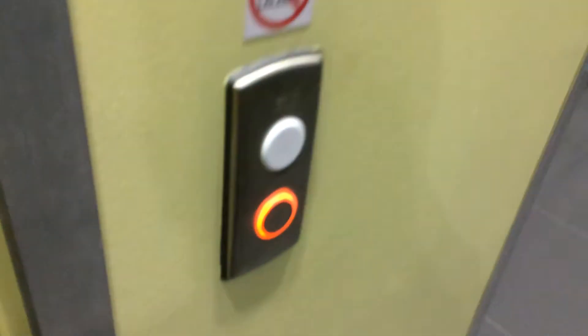This is the elevator at the Yuri train station. It's a Kony eco-disc. Let's go to one. Door full spot lights up. I like that.